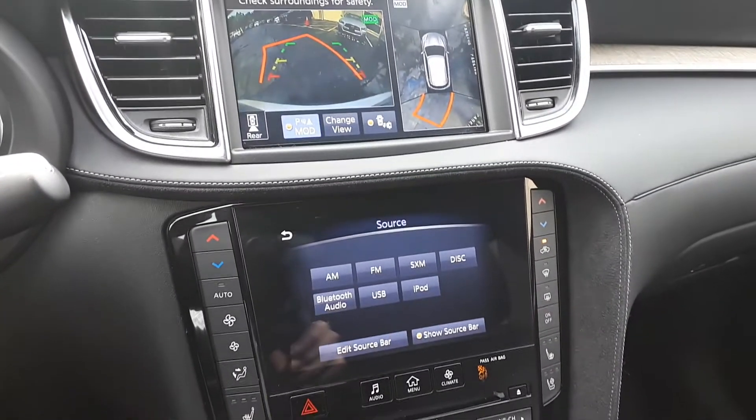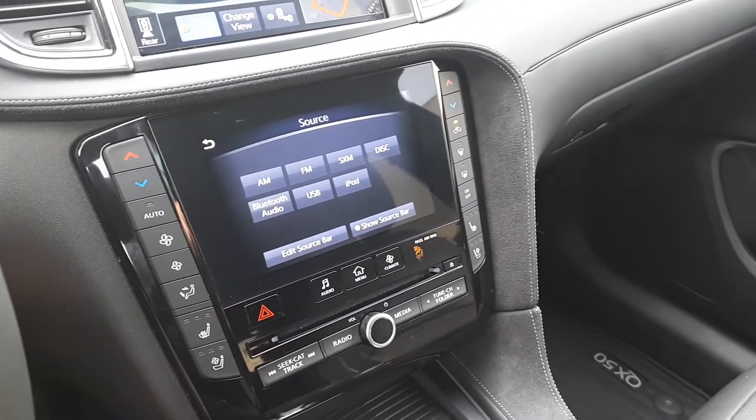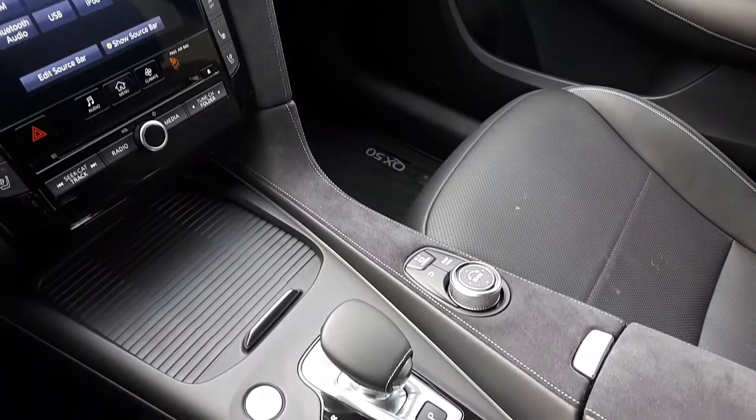There's Sirius XM, dual climate controls, USB input, heated and vented seats, push-to-start engine, and many more fantastic features here at Markham Infiniti.